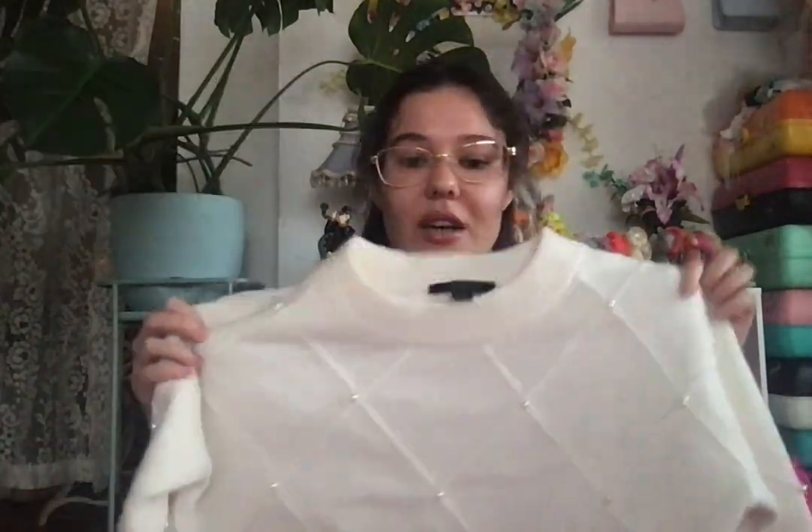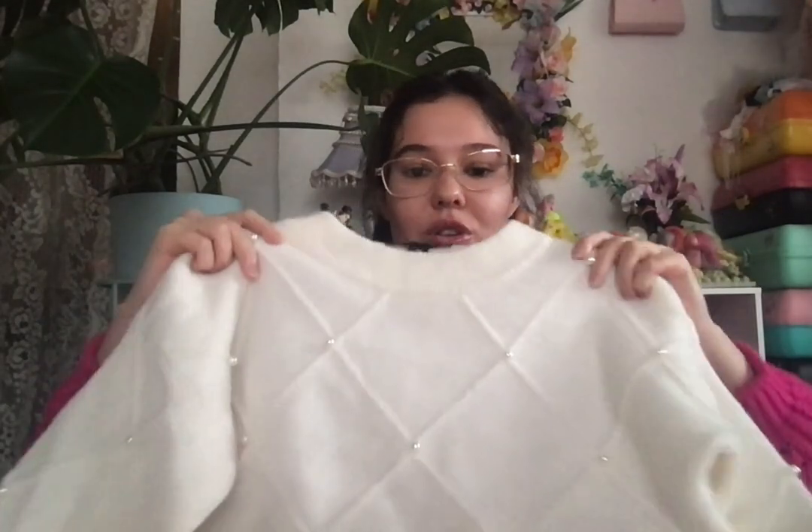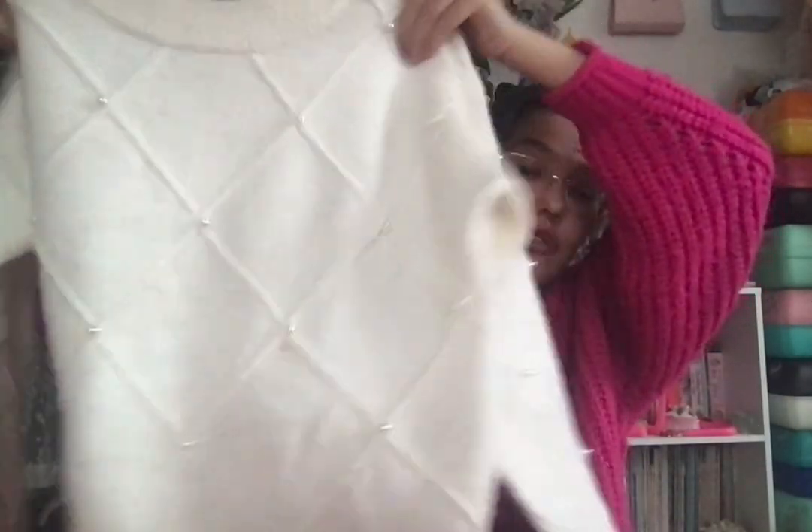Next I got this — I wore it for Christmas because it looks like a Christmas ornament. I got it for free actually because the lady hung the hanger on her jeans, forgot to ring it up, and said 'I'll just throw it in your bag.' It's this Ann Taylor white sweater with pearls — so it looks like a Christmas ornament for real. Super soft too, one of my favorites.